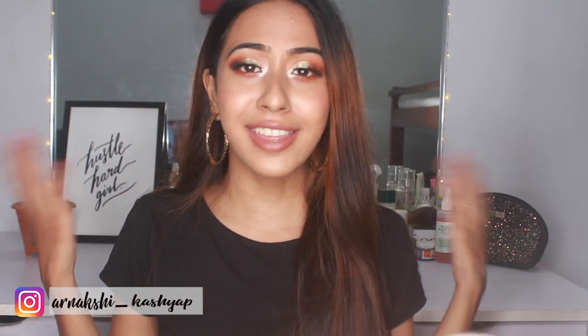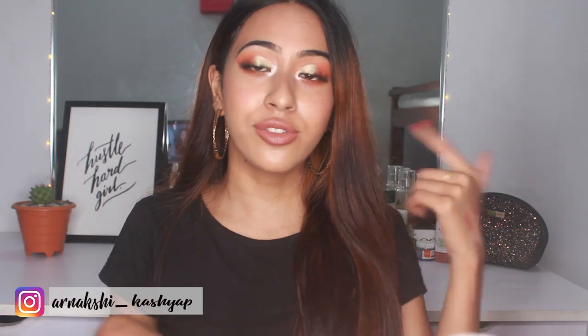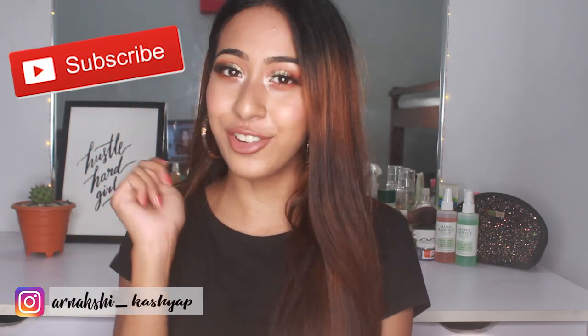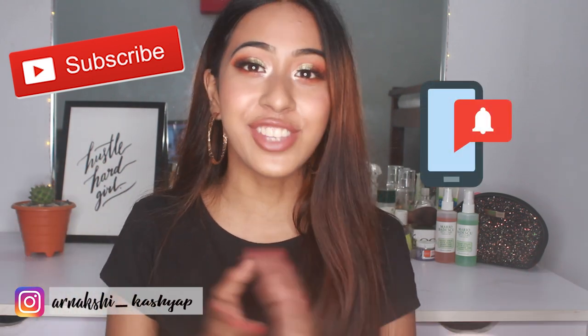That was everything — I enjoyed filming today. If you stayed till the end, thank you for watching. Don't forget to hit the subscribe button; I post two videos every week. Hit the notification bell so you get notified as soon as I post. I'll see you all in my next video, bye!